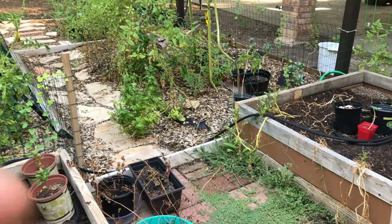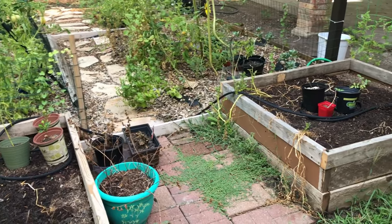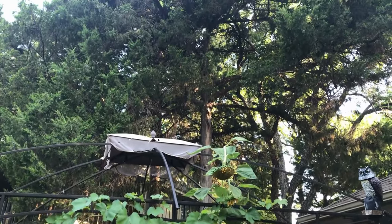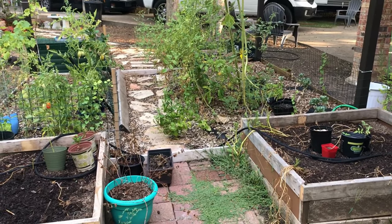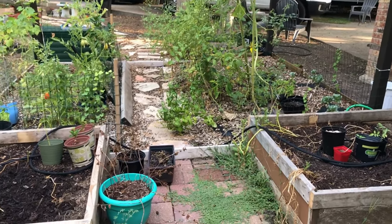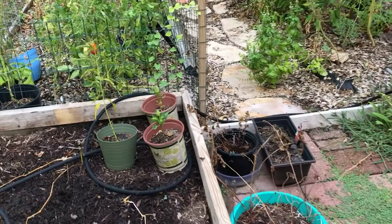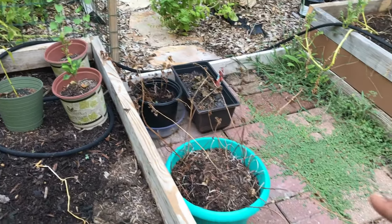A lot of my containers got relocated to my raised bed. The logic behind that is my raised bed garden is on a watering schedule — it has soaker hoses and means of getting water. Plus because of the juniper we have right above, even though we get our six full hours of sun it casts a little bit of shade, and I get a little breeze that comes off the creek. So this area of my yard is a lot cooler as opposed to the rest of it, so that's why I relocated a lot of my containers here.